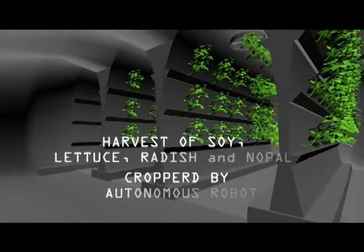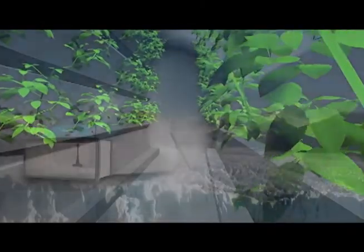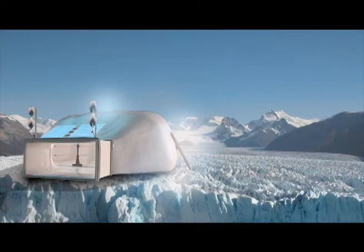We'd also like to take advantage of this new technology that we've developed for sustainable living in a closed system, and implement it in locations where weather conditions forbid plants' natural sprouting.